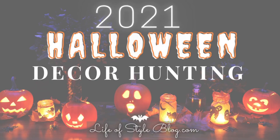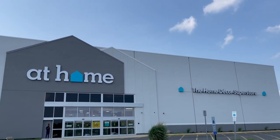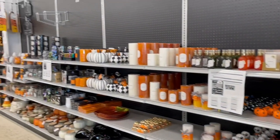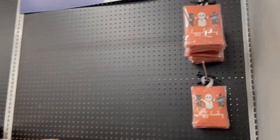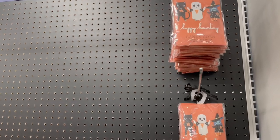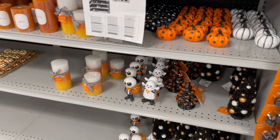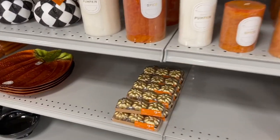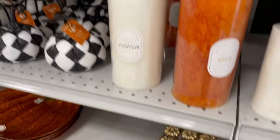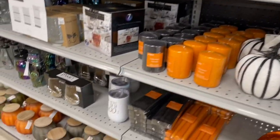Hey guys, I'm taking you with me to At Home today — we are Halloween decor hunting! At Home is the first store I've seen this year with Halloween decor, so I was so excited to finally see it. It's kind of early in the season, but I absolutely love Halloween, so I had to bring you along. They're definitely still setting up, but I'm hoping by this weekend they'll have a lot more stuff out. I came here specifically for one thing, which I'll show you at the end of the video.